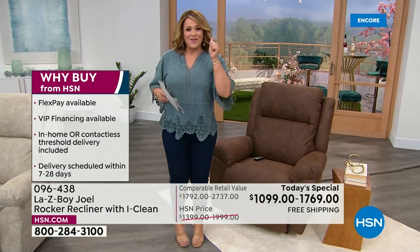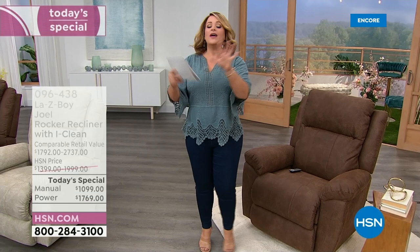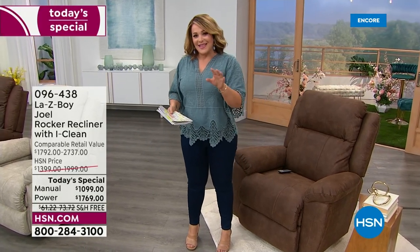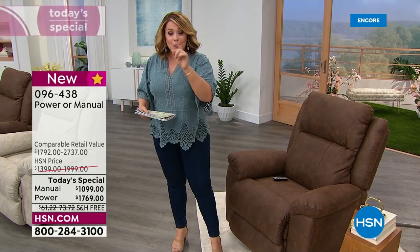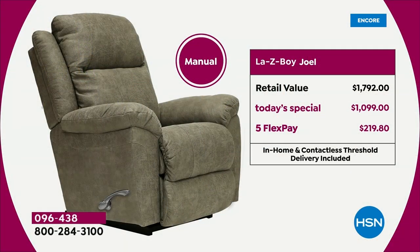Whatever you're choosing today, upgrades that at the Lazy Boy store you'd have to pay a lot more for are already built into our Today's Special. Not only that, if you were to purchase this very same chair with all the upgrades, you'd be waiting anywhere from two and a half to four and a half months. The manual retail value is $1,792. Our Today's Special price is just a little over a thousand dollars — with five flex pay you're at less than $8 a day.